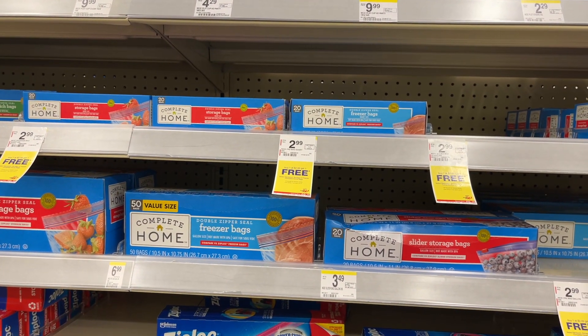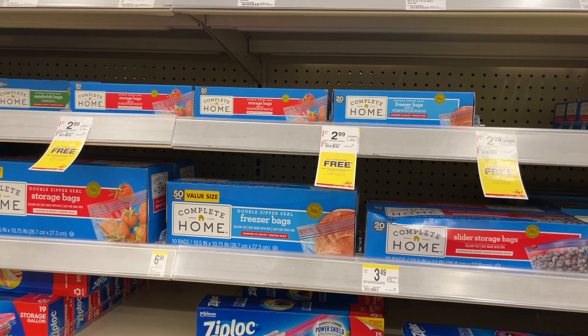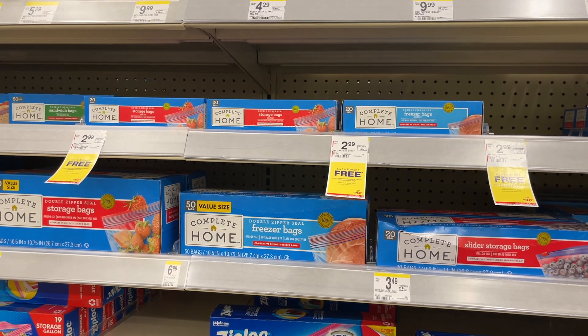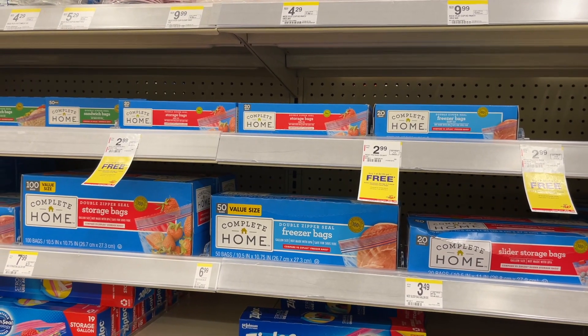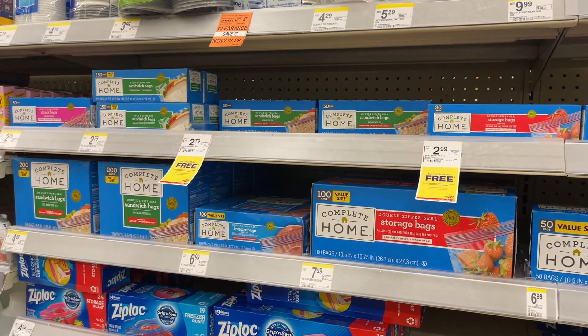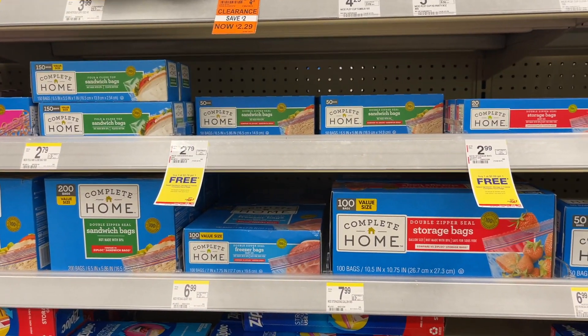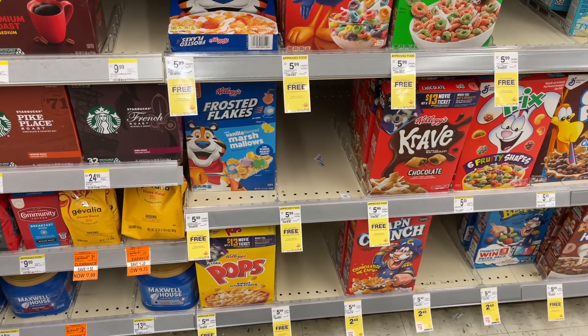The next thing we're stocking up on is these Complete Home bags. I prefer the buy one get two free sale but we haven't had that in a while, so I'll settle for the buy one get one free sale. It's about to be back to school and I'll be packing lunches every day, so I need to stock up on sandwich bags. These are $2.79 and $2.99, buy one get one free.